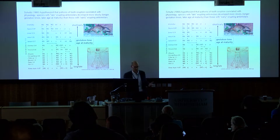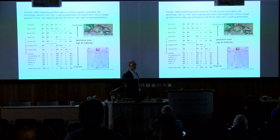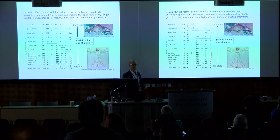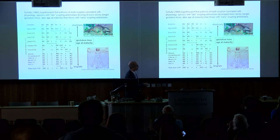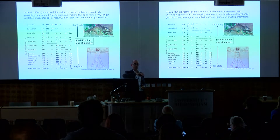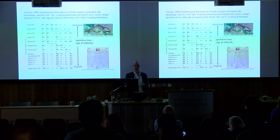Schultz also plugged in data on dental eruption. Looking at this figure — from a book chapter Holly Smith published in 2000 summarizing Schultz's idea — you can see that as you move toward longer gestation time and more time before reaching adult body size, animals erupt more and more antimolars, premolars, canines, and incisors before their second and third molars. This is the window into physiology and aspects of growth and development.